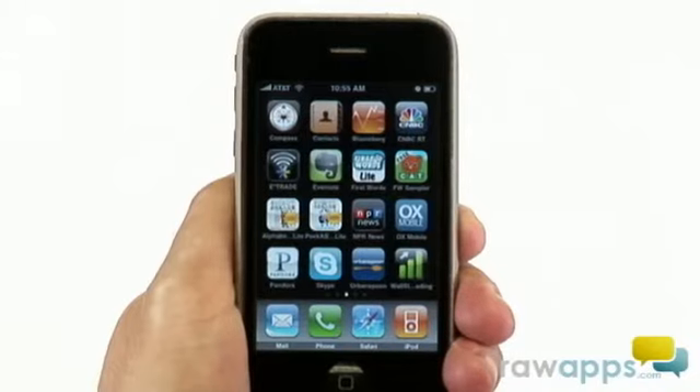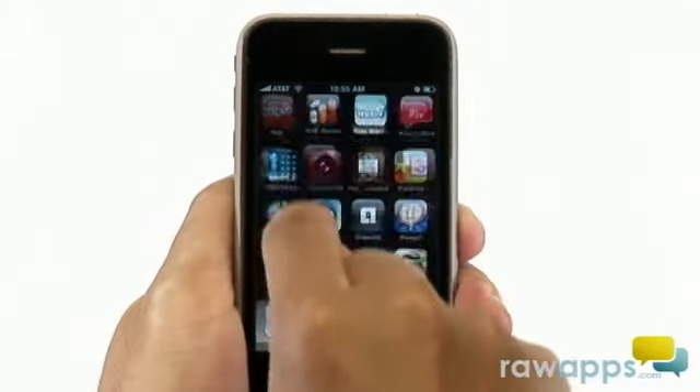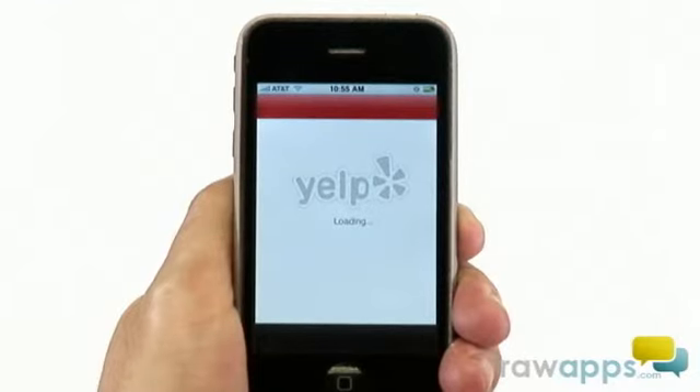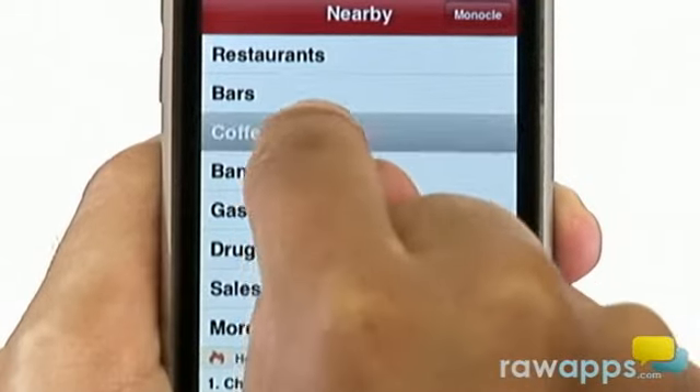The Yelp application is a great way to discover new places, as well as things to do in your local area. Here's how it works. Let's say I'm in the mood for a cup of Joe. Let's scroll down to Coffee Shops and select that item to see the results.